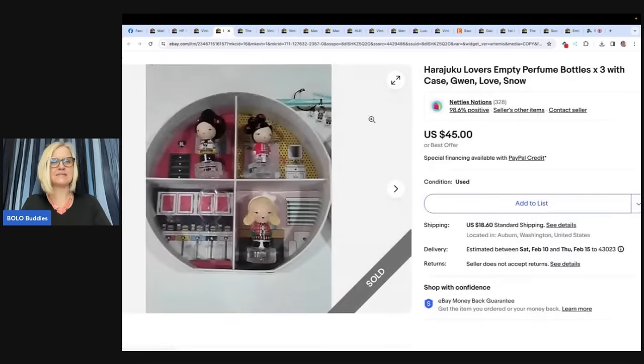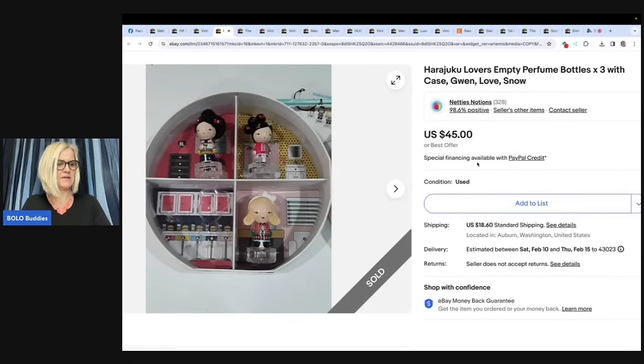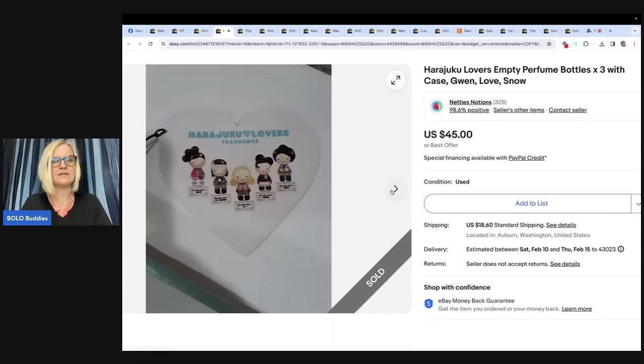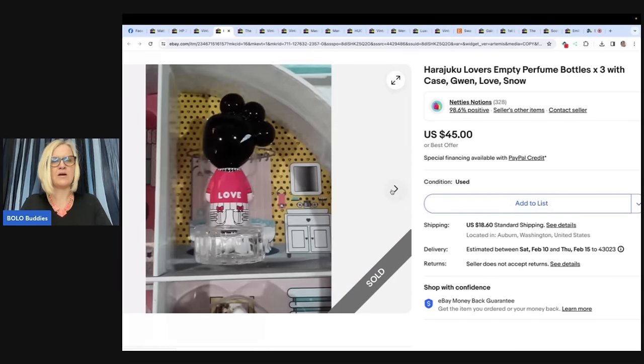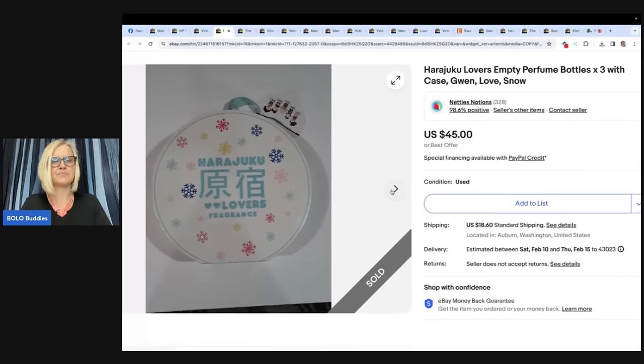Found this set of empty perfume bottles with box at St. Vinny's. Paid $3.49, sold for $45 minus 20% — had a sale going on. They're little Harajuku Lovers Fragrance empty perfume bottles. Look how cute they are — I think one's missing as well. $45, guys!